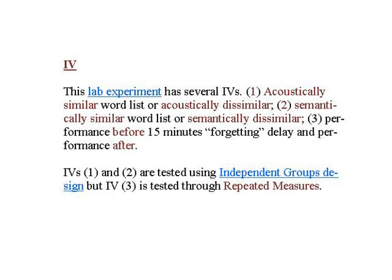Here's the independent variables — there are a few. Independent variable one is the acoustic condition: participants who get an acoustically similar word list versus those who get an acoustically dissimilar one. IV two is the semantic condition: a semantically similar word list versus a semantically dissimilar one. Baddeley is also going to test the participants several times, recording their scores each time to see if they get better. This is called repeated measures design. So this is a rather unusual study because Baddeley has got independent groups design — the acoustic group being compared to the semantic group with different people in each — but he's also got repeated measures as well.